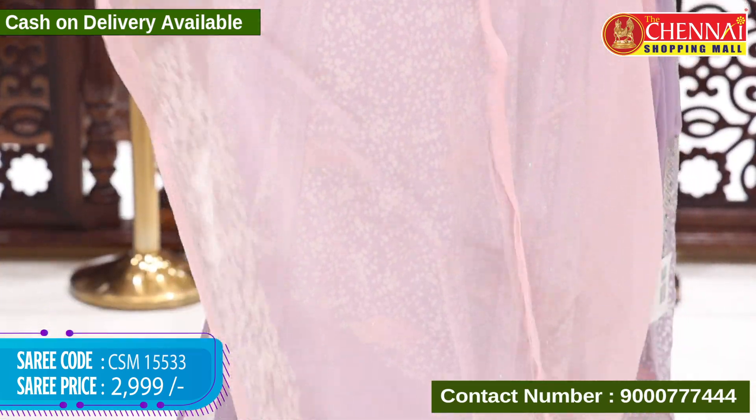Beautiful yellow with sea green color combination. Sea green color is featured in the blouse with border work.